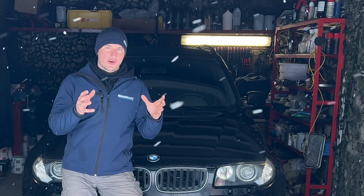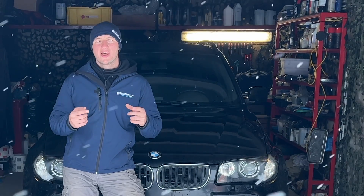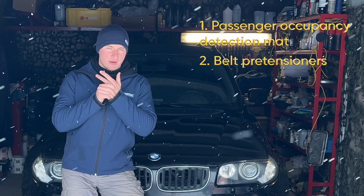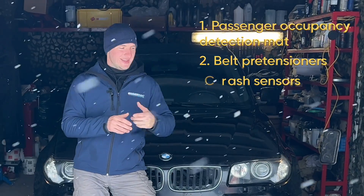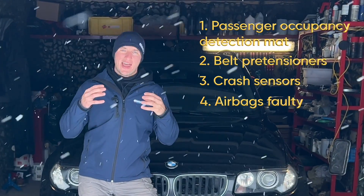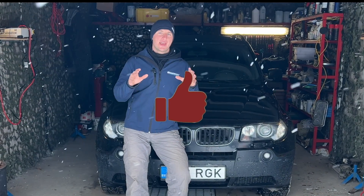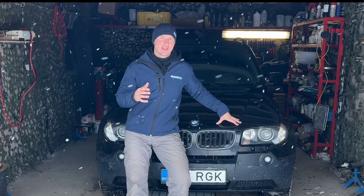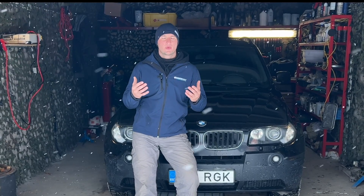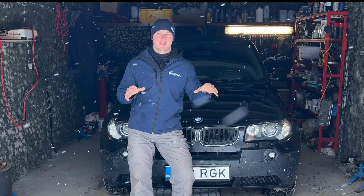To begin, in order to fix something, you have to understand how it works. On BMWs, there are four main issues that might cause the airbag light to be on: the passenger occupancy detector, belt pre-tensioners, acceleration sensors inside the car, and something actually being wrong with the airbags themselves. I'm not disabling the airbags because the airbag system is very important — in case of a crash, if you've disabled any airbag, the owner won't even know. That's why my recommendation is: do not disable airbags or any sensor responsible for that system, because in case of a crash, you'll be responsible.